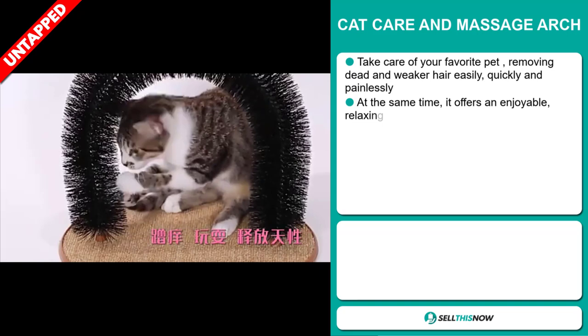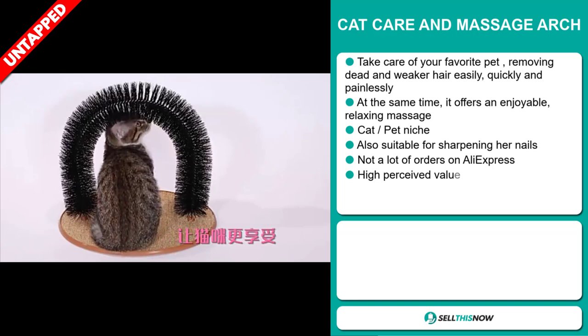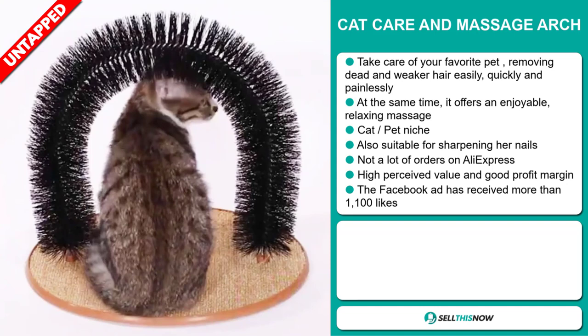Our next product is the Cat Care and Massage Arch. Take care of your favorite pet, removing dead and weaker hair easily, quickly and painlessly. At the same time, it offers an enjoyable, relaxing massage. It falls under the cat pet niche market. It's also suitable for sharpening her nails.